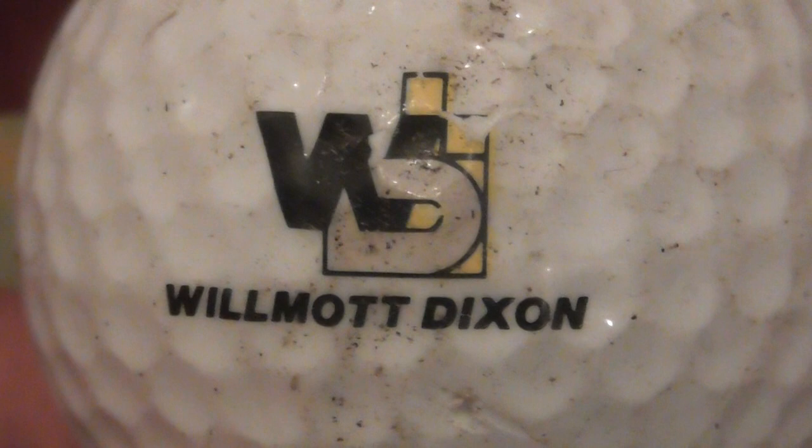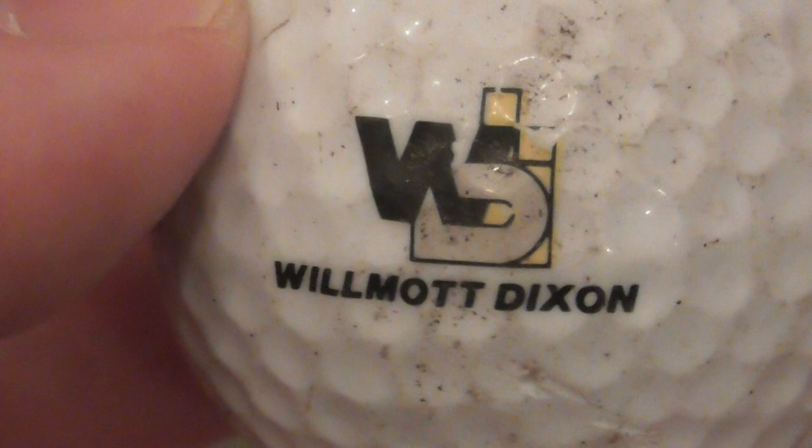Next: Wilmot Dixon - I'm not sure what they do, but I've seen that in Cambridge somewhere, as in the business. Wilmot Dixon on a Titleist 384 PTS 90, so again presumably I've had this since somewhere between 86 and about 89 to 1990. Don't know what that company does, ball's a little bit scuffed up.